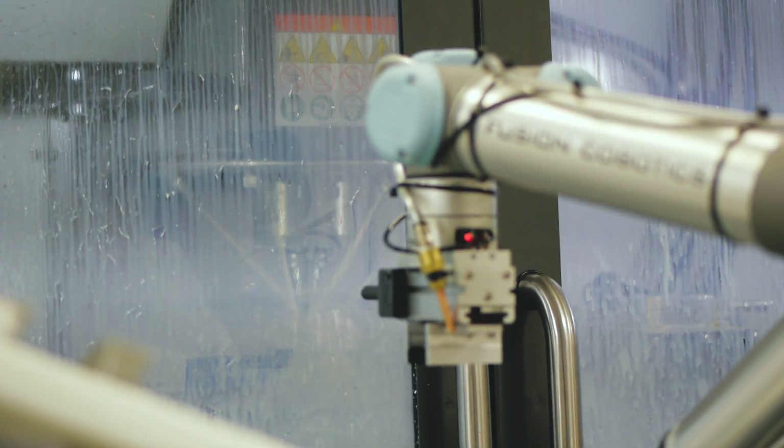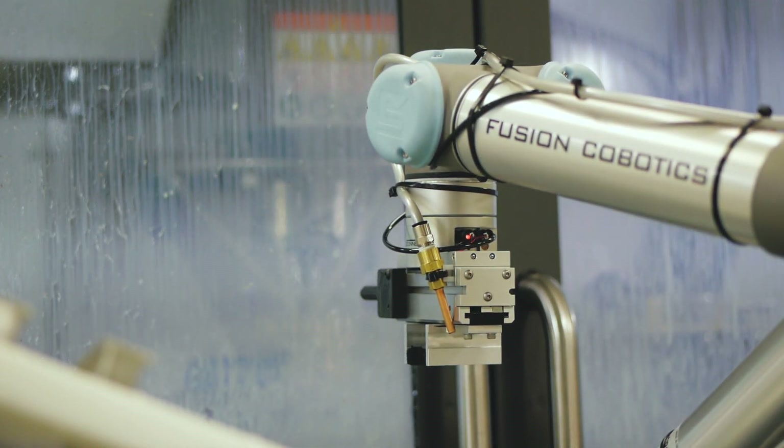My name is Ken Chess. I'm Chief Operating Officer here at Fusion. We have three divisions to our business: contract machining, contract assembly, and we're a certified cobotics integrator.